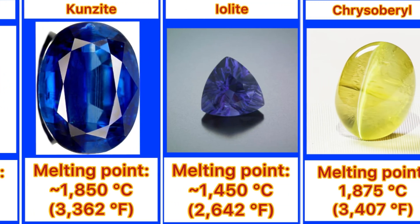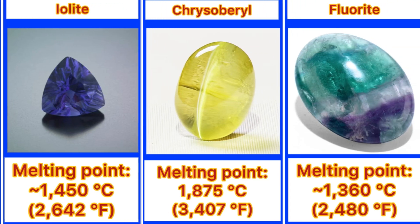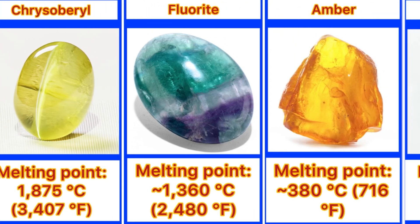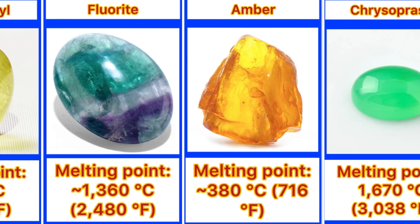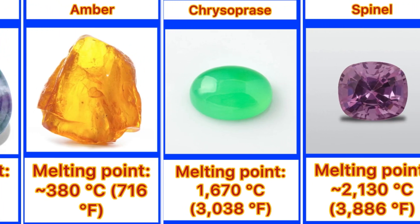1,450 degrees. Trisobel 1,875 degrees. Fluoroid 1,360 degrees. Umber 380 degrees. Trisopress 1,670 degrees.